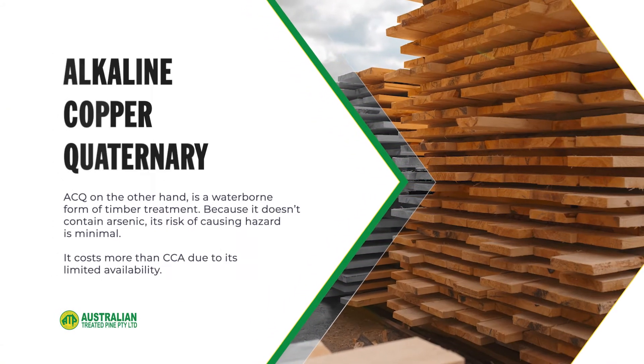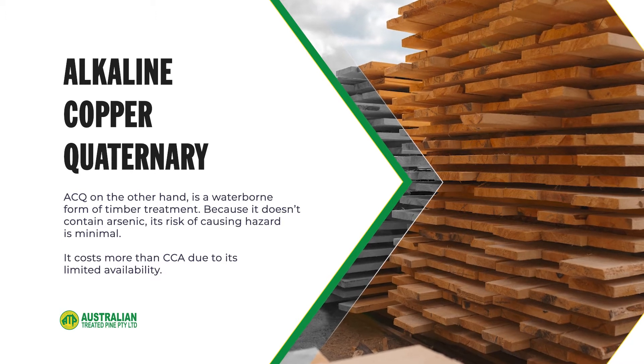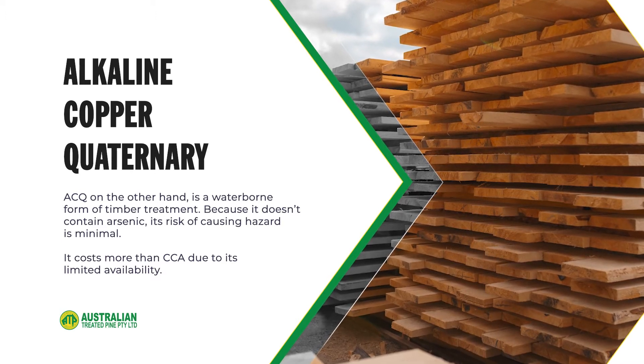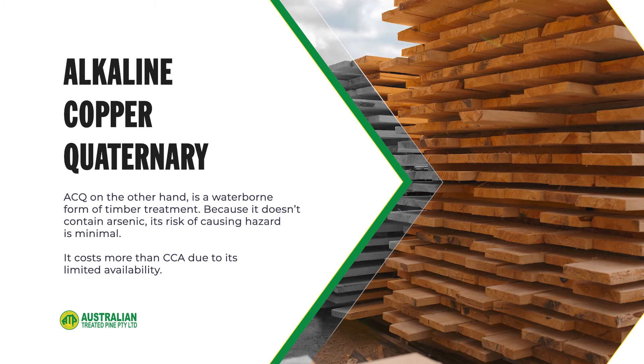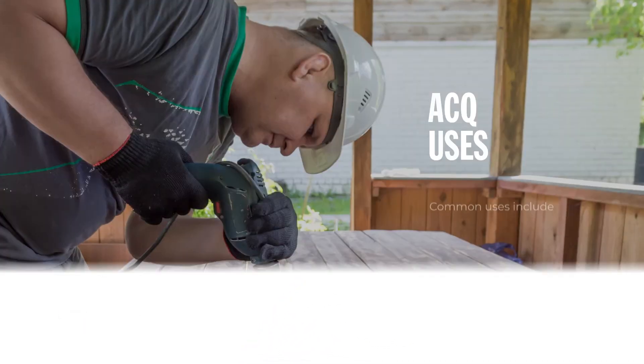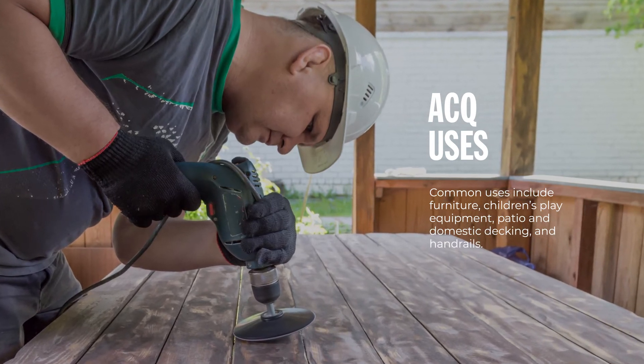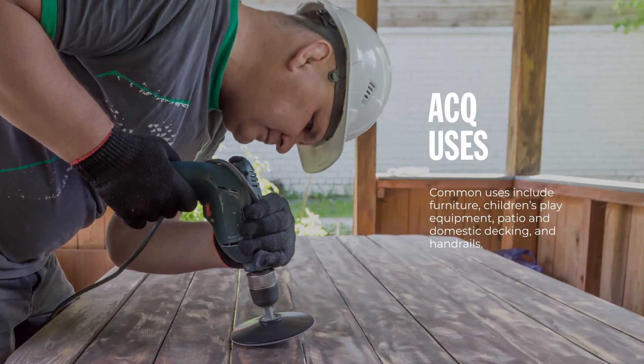ACQ, on the other hand, is a waterborne form of timber treatment. Because it doesn't contain arsenic, its risk of causing hazard is minimal. It costs more than CCA due to its limited availability. Common uses include furniture, children's play equipment, patio, domestic decking and handrails.